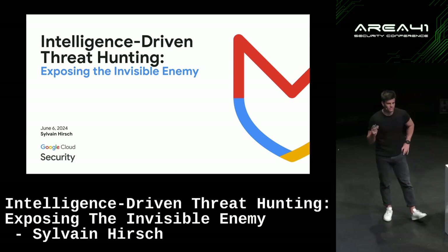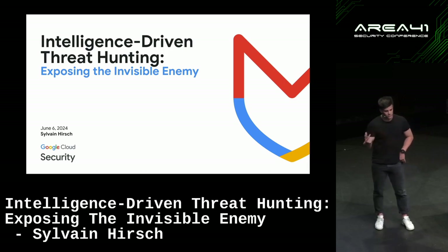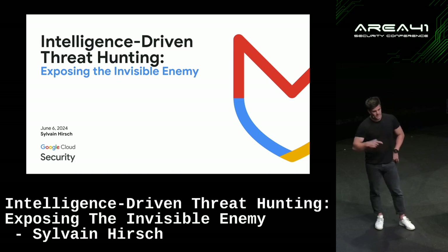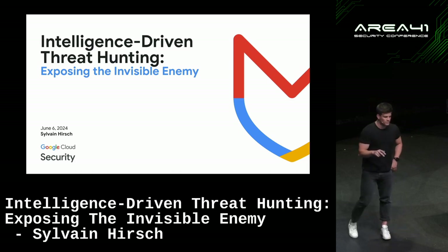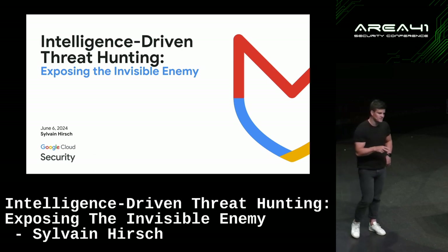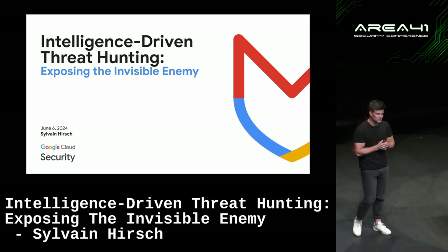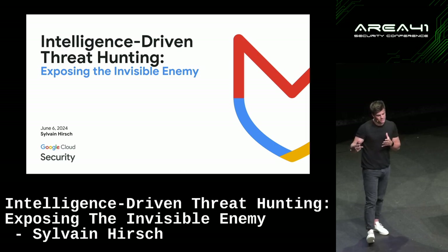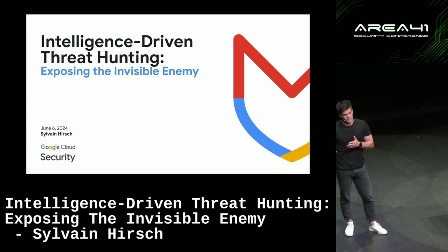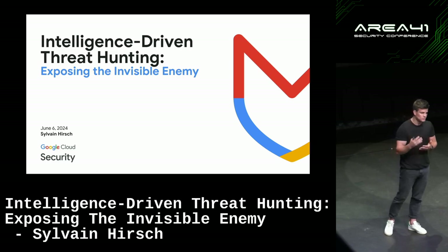Just a few words about myself: I'm Silvan Hirsch. I used to do incident response at Credit Suisse, based in Zurich, after a master's degree in cyber security. Then I moved to Singapore. I've been part of Mandiant for three-plus years — did incident response first, then got a bit bored doing long weekends on ransomware, so now I'm doing cyber strategy, helping organizations enhance their detection capabilities and readiness.